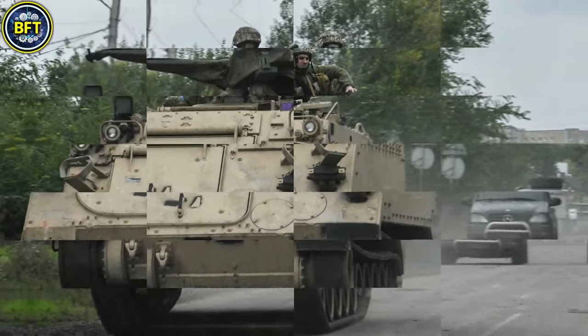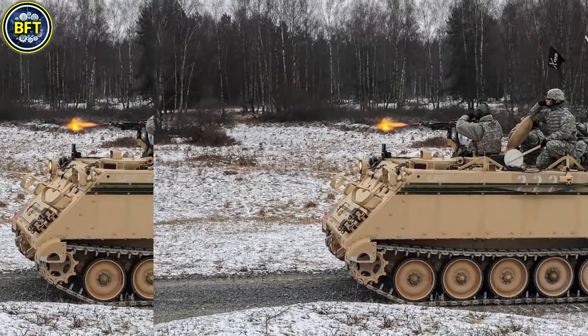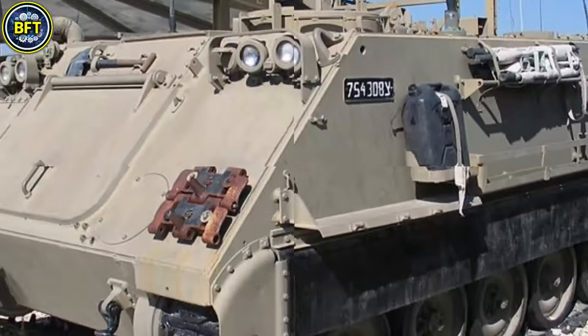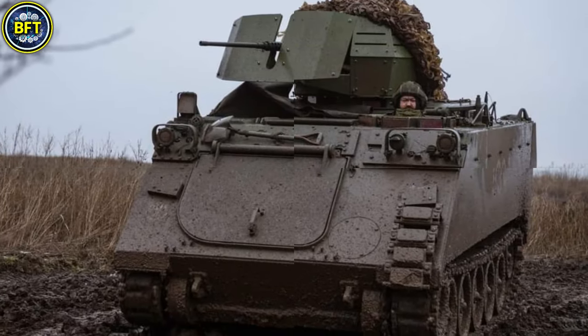The M113's amphibious capability enables it to cross water obstacles at a reduced speed, making it adaptable for a range of terrains. Typically, the M113 is armed with a roof-mounted 12.7-millimeter heavy machine gun to support infantry operations.